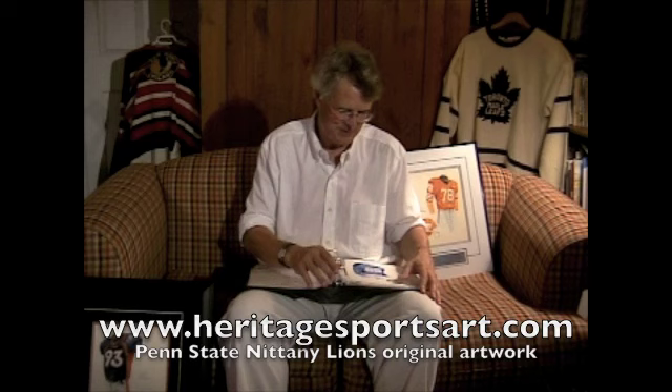Heritagesportsart.com. Thanks, Penn State fans — you're wonderful. I know you're some of the most loyal fans in all of college football. Thanks for your time. I wish you personal health and happiness, and I wish Penn State nothing but the best in the upcoming season. Thanks very much. Bye.